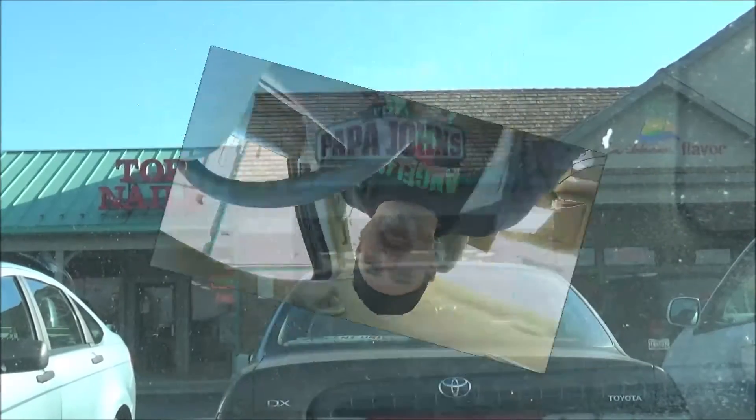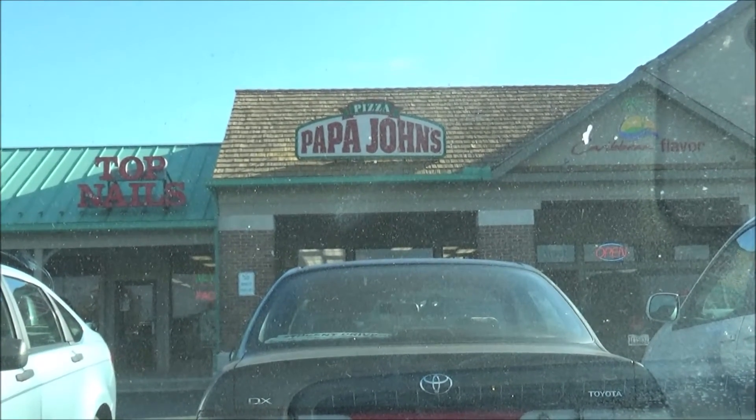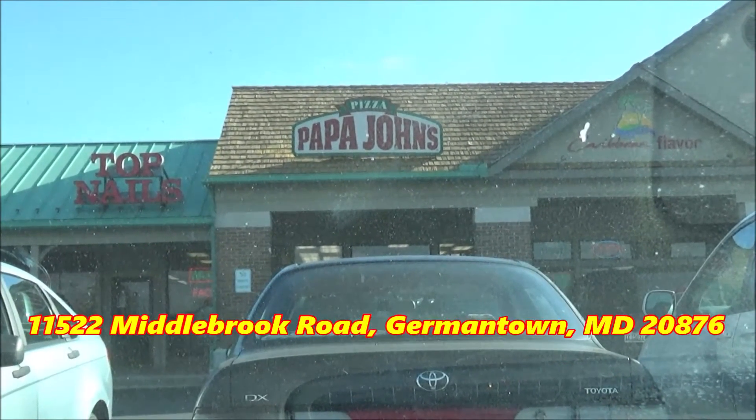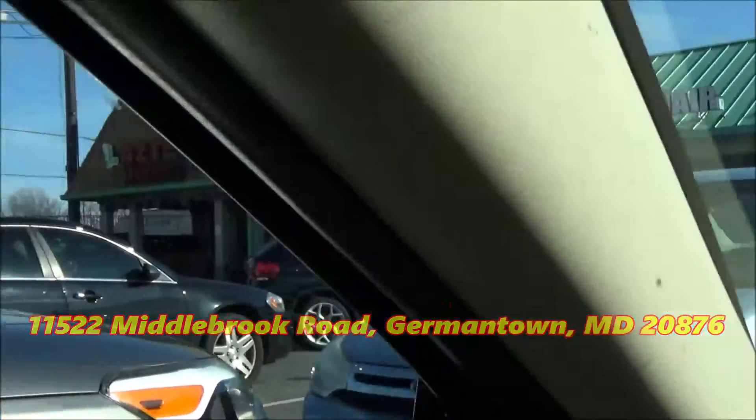By request, ladies and gentlemen, the Snack Society wants to know: is Papa John's serving up something on new dough? We'll find out what 'handcrafted' means with their brand new — or sort of brand new — meatball and pepperoni pizza. You are looking live at Papa John's on the corner of Frederick Road and Middlebrook Road in Germantown, Maryland.